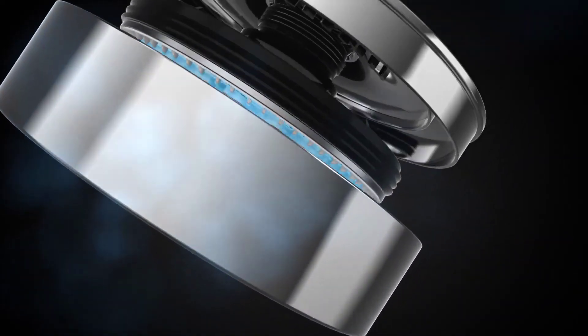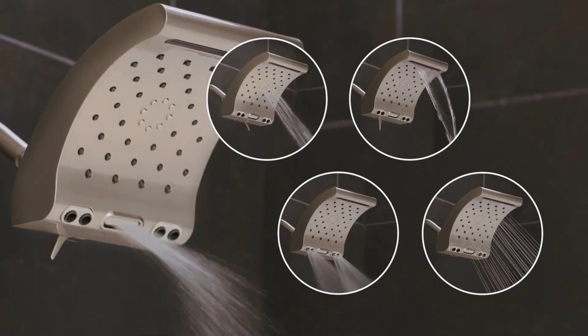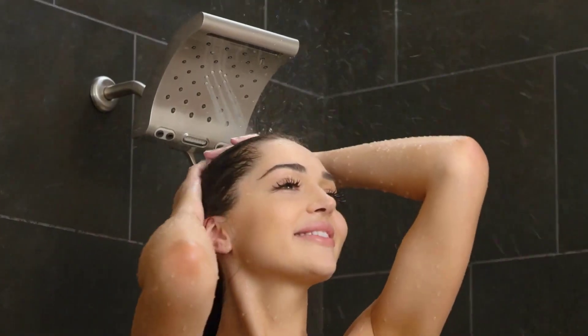It can be a tall order to find the best shower head, but a great one can transform your bathing experience. You can find dozens of options at online retailers and hardware stores.